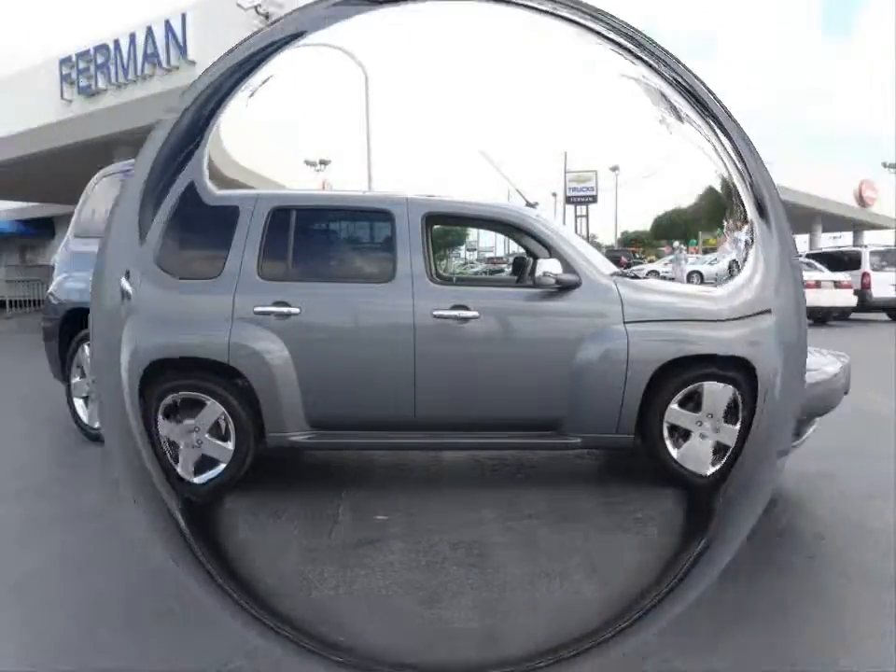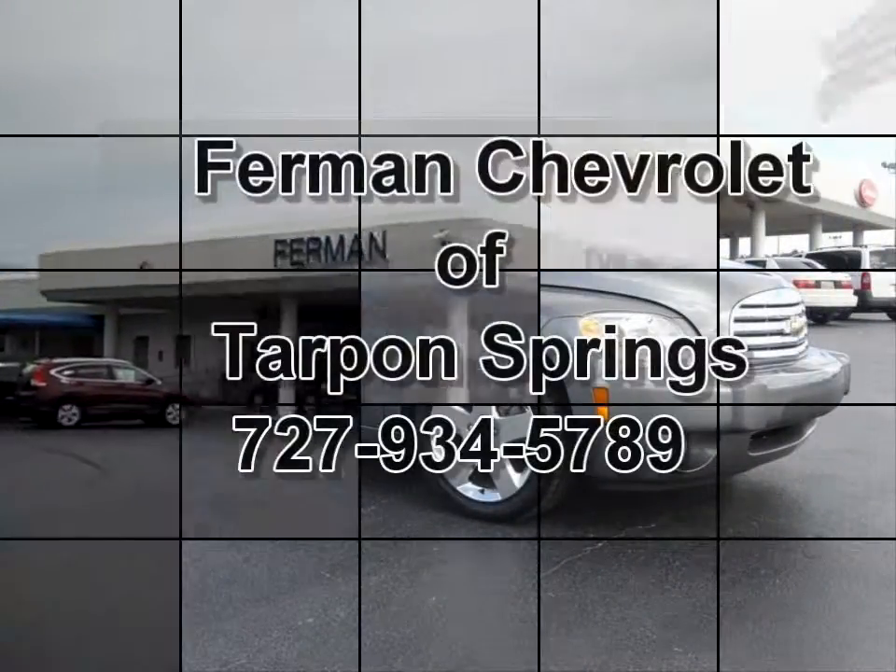This clean, good-looking vehicle won't last long. Stop by for a test drive today.